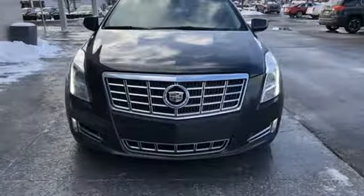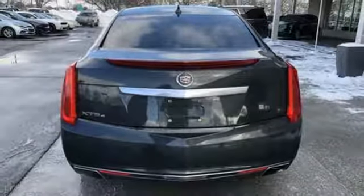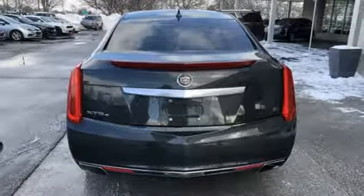V6 engine. First and second row power sliding and tilting sunroof. Magnetic fluid filled shocks. And automatic transmission.